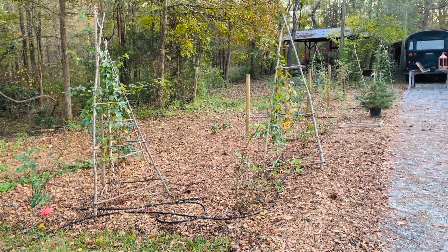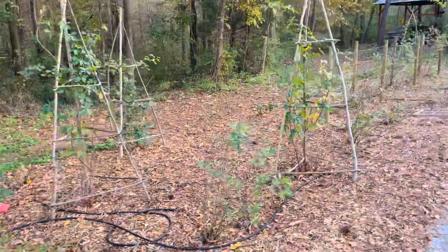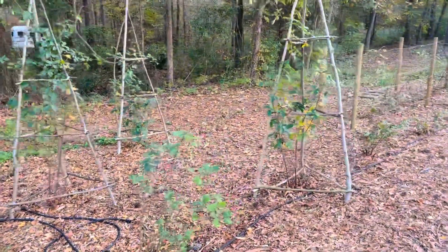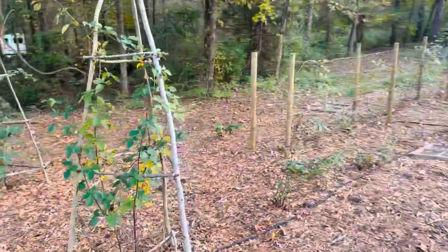Hey guys, this is Paul here at Blue Barn Farm. This is our first video and I thought I would take you guys around our one acre permaculture farm here and show you everything that we've gotten done so far.